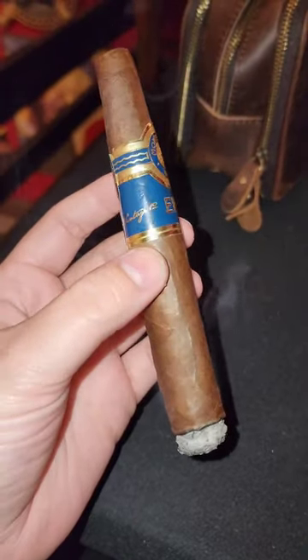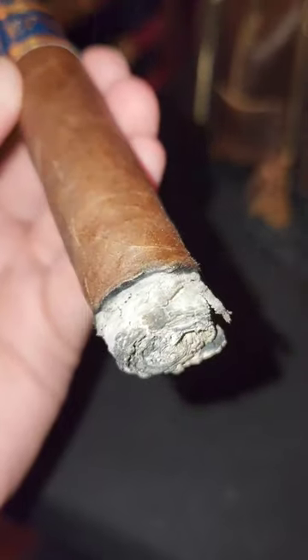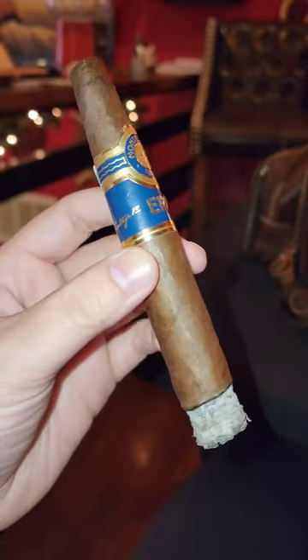I just got this box from the cigar warehouse and found the cigars to be slightly on the dry side, which made this cigar a little tricky to smoke.